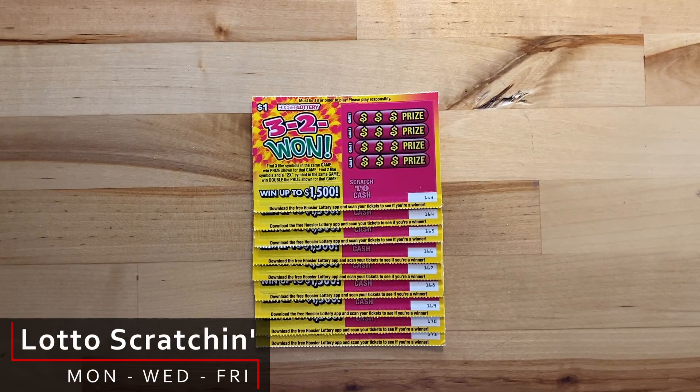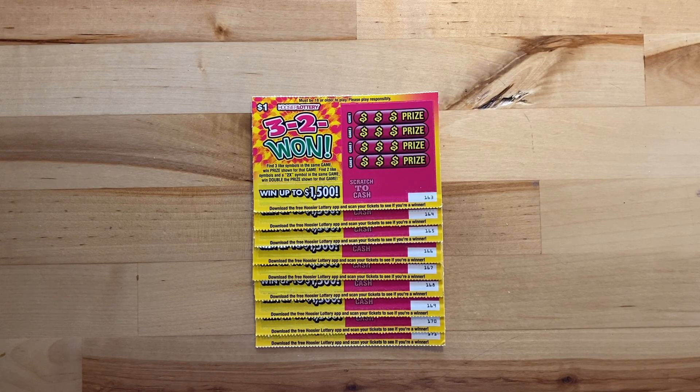Hi there! Welcome back to Lotto Scratchin'. I hope you're having a great and lucky day. Thank you for stopping by today. I have something a little different for you.